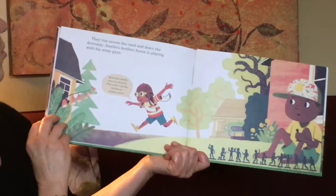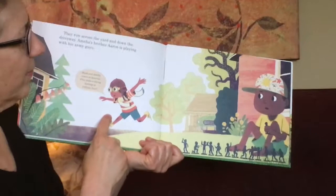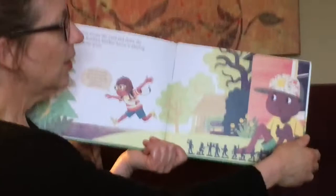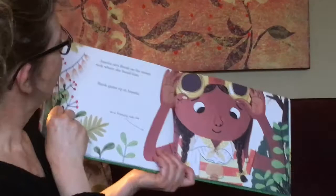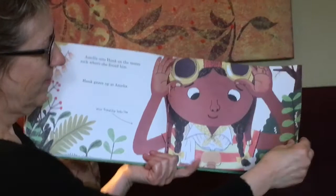They run across the yard and down the driveway. Amelia's brother Aaron is playing with his army guys. Hank and Amelia return to America. They make a daring landing as millions cheer. Oh, I'm making another connection — my brothers used to have those little army guys when I was a little kid. Amelia sets Hank on the mossy rock where she found him. Hank gazes up at Amelia. This is what friendship looks like.